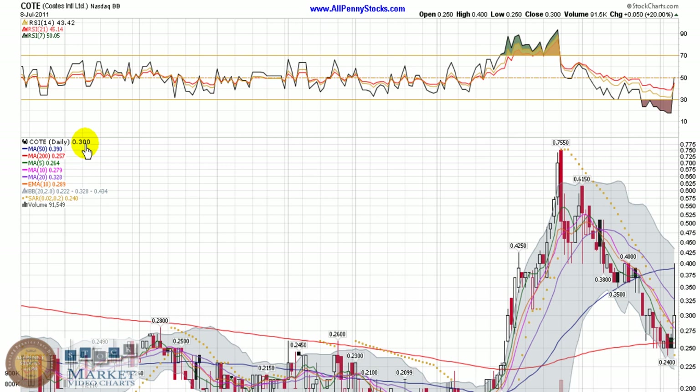This is a video presentation of Coates International Limited, brought to you by AllPennyStocks.com. Coates is a bulletin board listed company trading under ticker COTE.